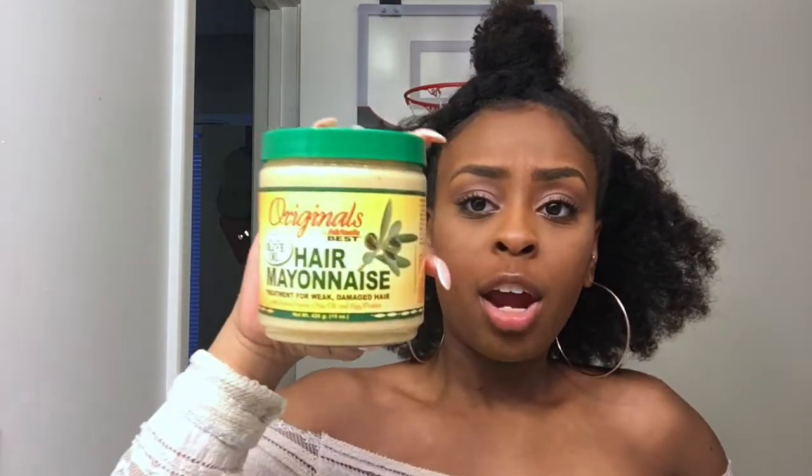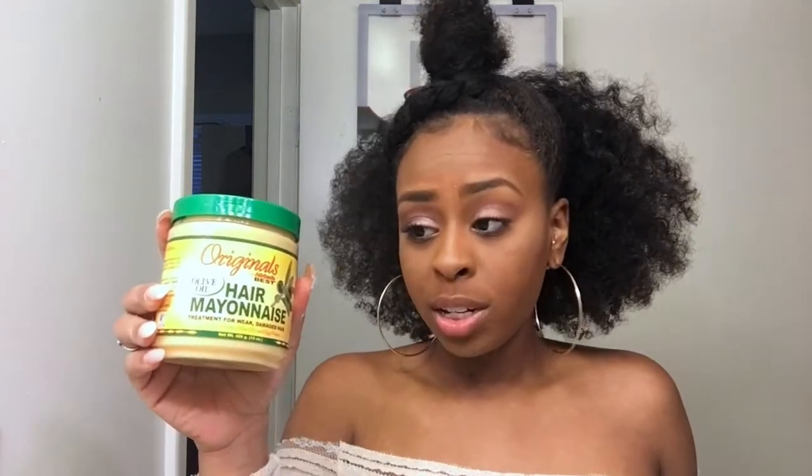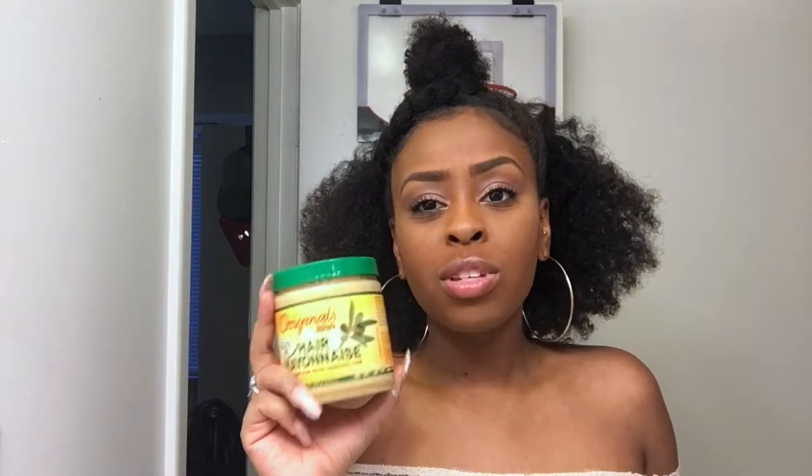On to the deep conditioners — Hair Mayonnaise by Originals. I used this when I was transitioning and I love it so much; I still use it now. This is very moisturizing, especially if you put it in the microwave for about 20 seconds and add a little bit of olive oil to it as a deep conditioner — it is like butter for your hair and gives you amazing slip. It was $4.19 at Target but cheaper at Walmart, around $3.69. I don't see a lot of people using this but it is bomb — y'all are missing out.